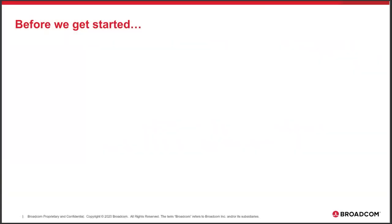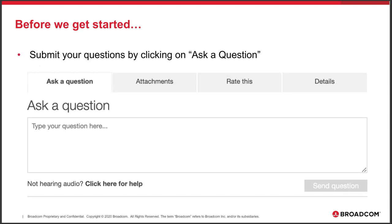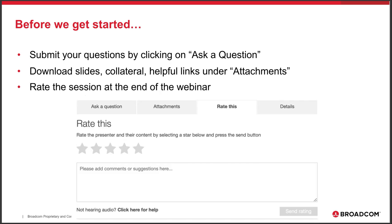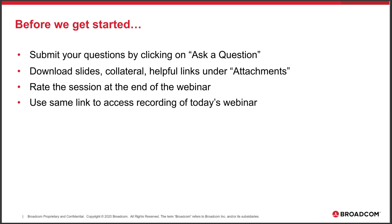Before we get started, just a few quick things to cover. If you have a question, just click on the Ask a Question button at the bottom of your screen. At the end of the presentation, we'll answer as many questions as we have time for. Under the Attachments section, you will find several useful documents and links, including the slides from today's session. At the end of the webinar, please take a moment to give us some feedback and rate today's session. This webinar is being recorded and you can access it anytime using the same link you used to connect today.